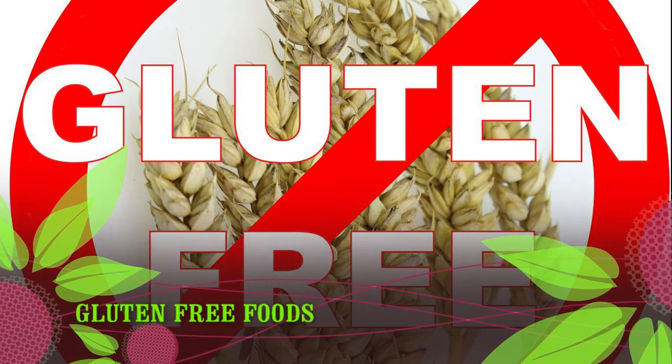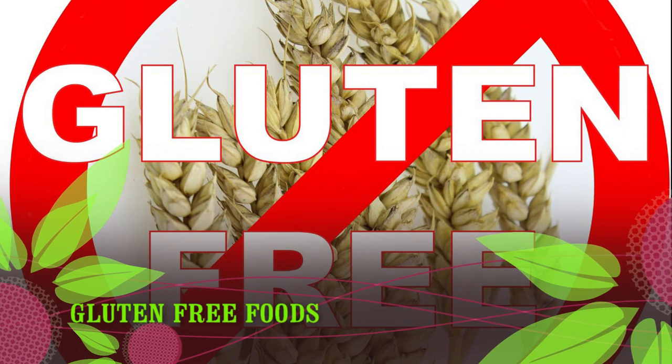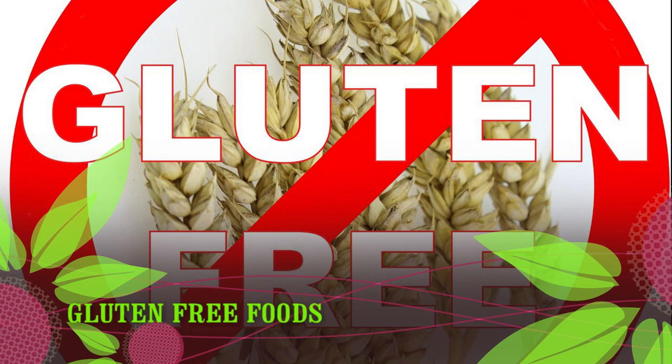It also allows bread to rise and provides a chewy texture. Although gluten is safe for most people, those with conditions like celiac disease or gluten sensitivity should avoid it to prevent adverse health effects.